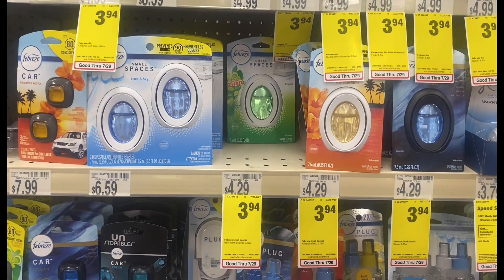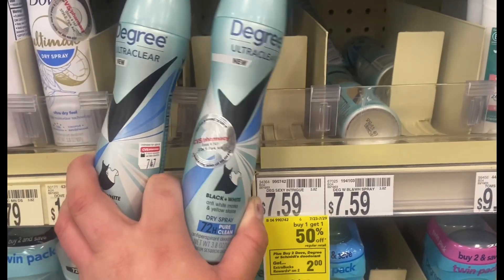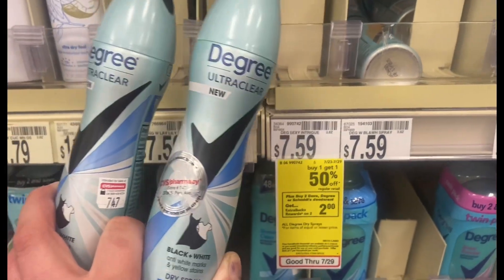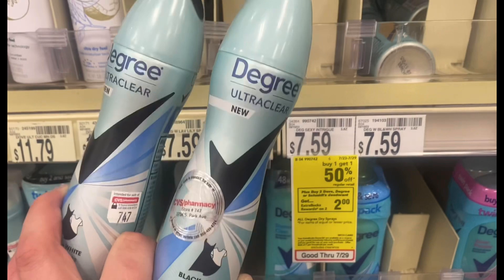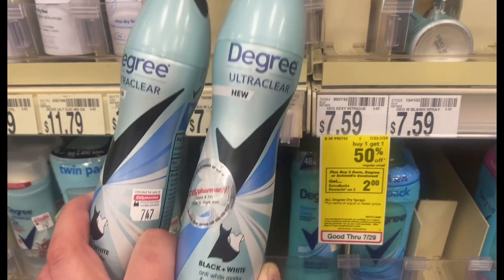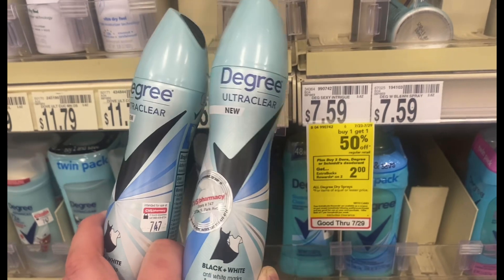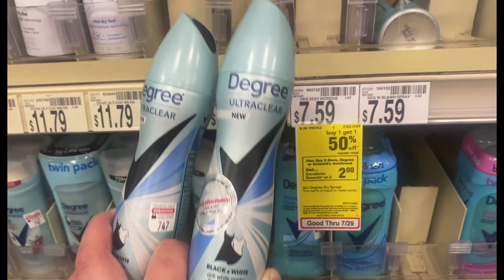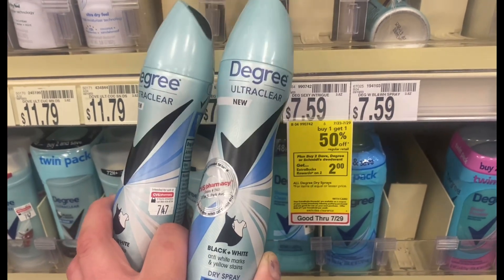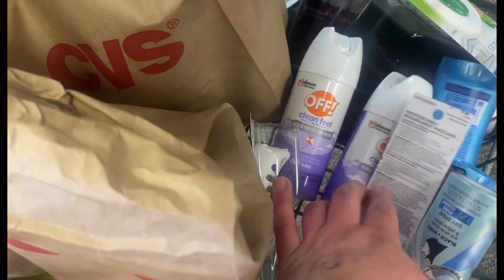This time around I'm going to do the Degree deodorants — same deal as the Dove deodorants, buy one get one 50% off. I'm going to try these and see if they do the glitch. I have a $4 paper coupon off two and a $2.50 off one digital coupon that should come off, so I should pay $4.88 for the pair and get back $2 in Extra Bucks, making it $2.88 for the pair or $1.44 each.